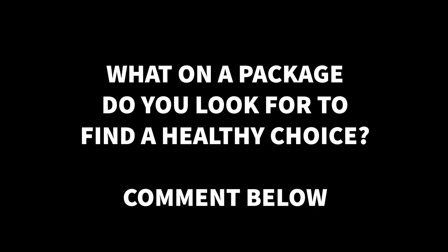Like something that says 'all natural' — what does that even mean? It doesn't really mean anything. I want you to comment and tell me what you see on a package that makes you think it's a healthy choice.